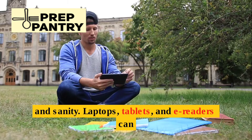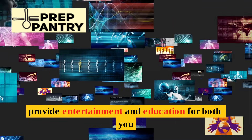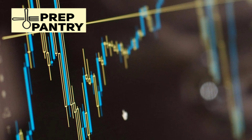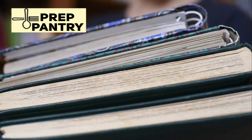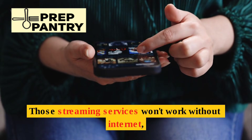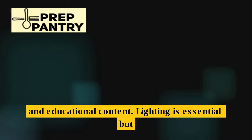Next up is entertainment and sanity. Laptops, tablets, and e-readers can provide entertainment and education for both you and your kids. The key here is having content downloaded before the outage hits. Those streaming services won't work without internet, so stock up on downloaded books, movies, and educational content.